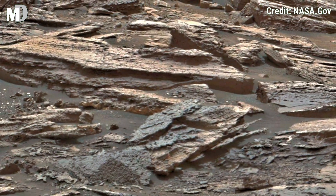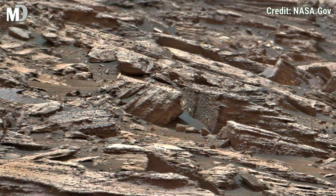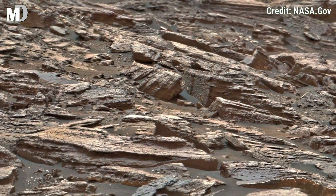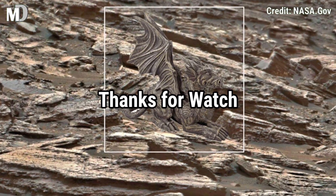Stay tuned with Mars Discovery for more breathtaking Mars visuals. If you like this video, hit the thumbs up and like button, and don't forget to share with your friends and subscribe to Mars Discovery for more amazing visuals and updates. Thanks for watching.